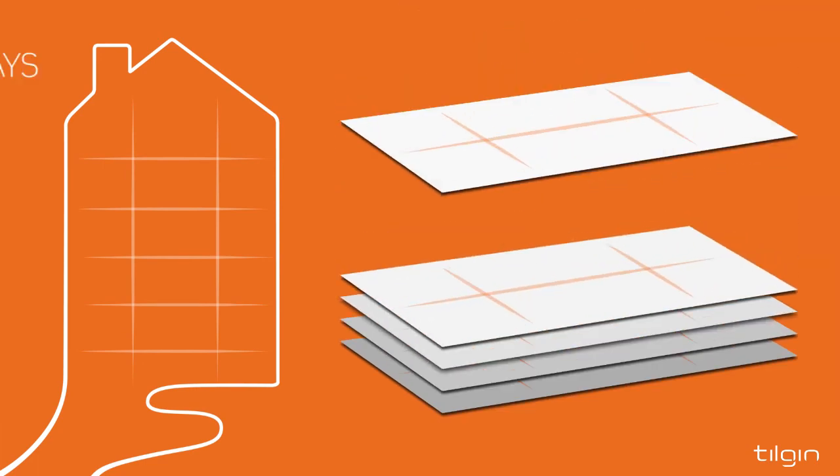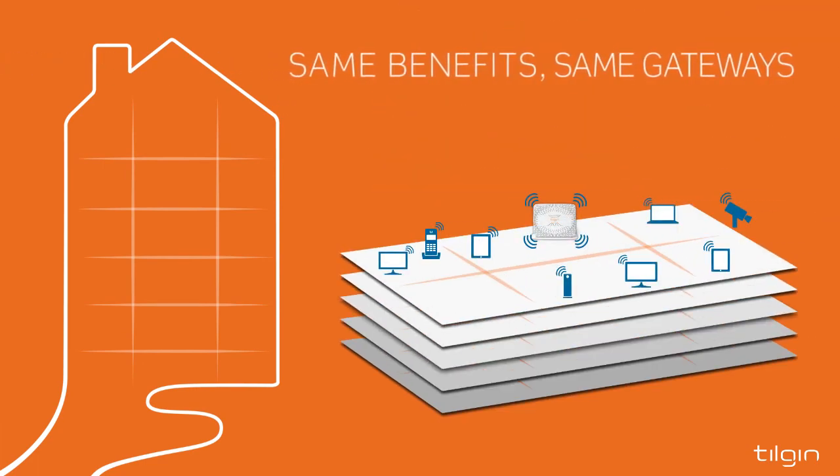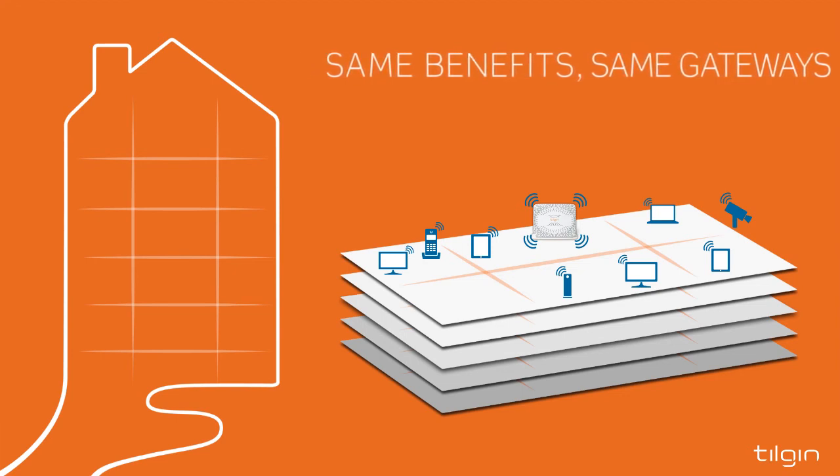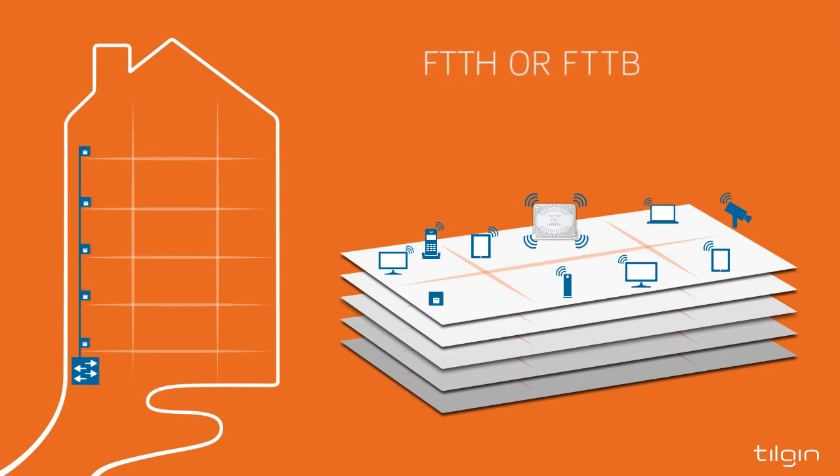The modular design of the Tilgin Flexible Premises Solution makes it just as suitable for apartment buildings. Users get exactly the same benefits, and an operator can leverage the same portfolio of home gateways. The setup can be the same with fiber termination in each apartment, but more common is fiber to the building, with a switch in the basement and Ethernet wall outlets in the individual apartments.